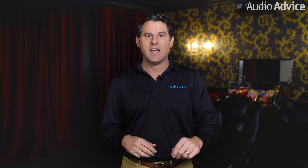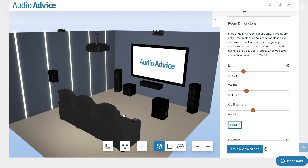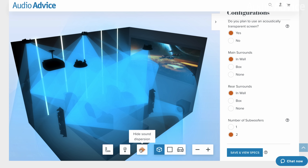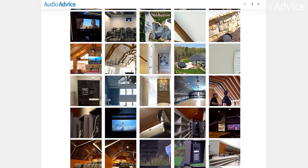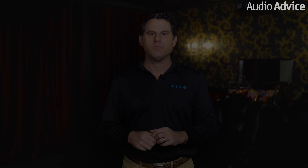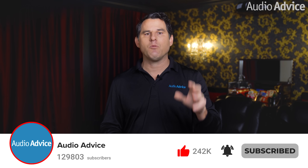I'd like to thank the terrific homeowners for allowing us to work with them on this project and for letting us document it in this video. We live and breathe audio and home theaters and just love bringing happiness to our customers, whether we're installing it ourselves or helping a customer halfway across the country design and install their dream system. If you're considering building a home theater or updating your own, check out our home theater page at audioadvice.com, where we have our full free home theater design tool, how-to videos, an inspiration gallery, and everything home theater related. Give us a call or chat with us at audioadvice.com, or stop by one of our award-winning showrooms. If you enjoyed this video, be sure to like and subscribe, and click the notification button so you'll be notified when we roll out our newest videos. Thanks for watching and we'll see you next time.